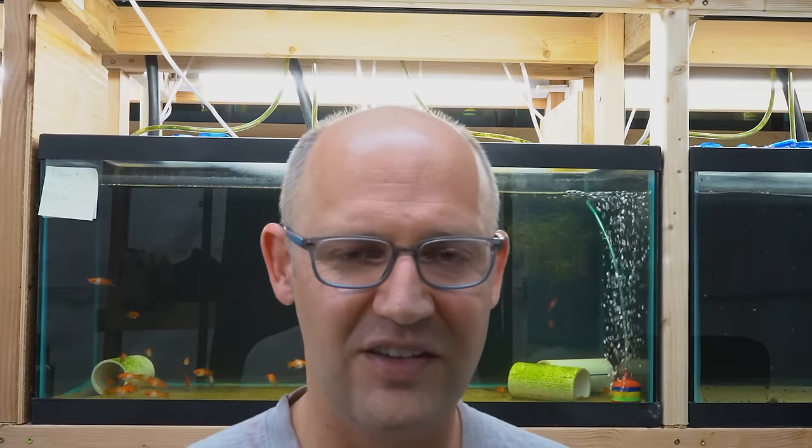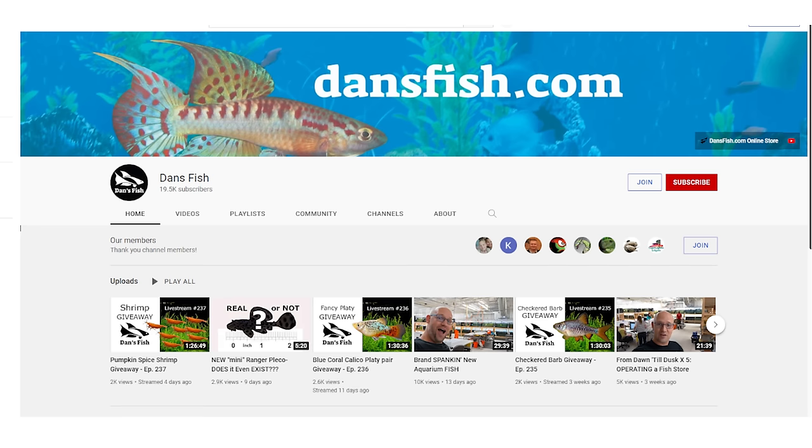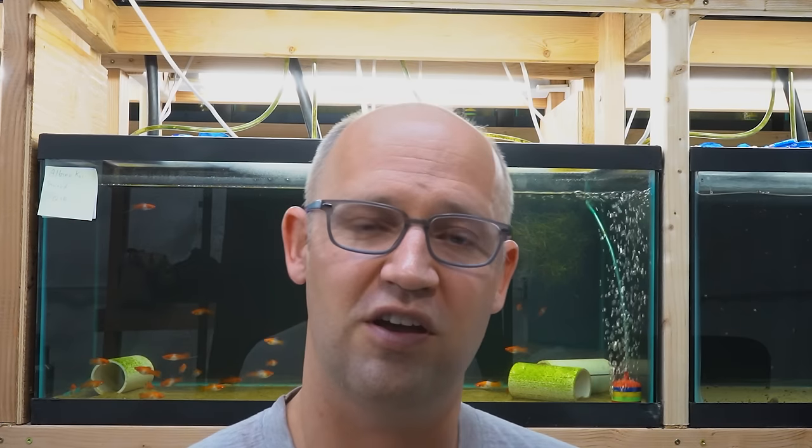If you've made it this far in this video, obviously you're a real fish nerd. We do a live stream every Wednesday at 9 p.m. Eastern Time on the DansFish YouTube channel, and we geek out about fish — how to keep fish, how to breed fish, the fish industry, how to ship fish. It's just a total fish geek-out, so if that's your jam, feel free to join us. Thanks for watching everybody. Until next time, I hope you have a good one. Bye-bye.